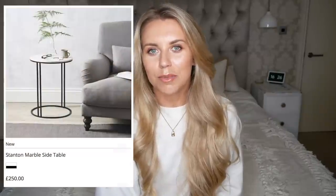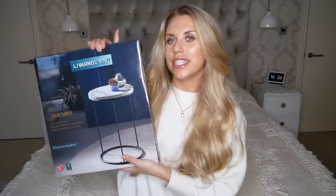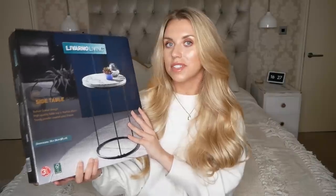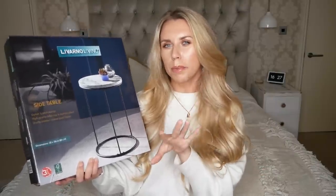We have a big item next - the marble table on the White Company which retails for 250 pounds. I've been after a small round side table and managed to find a dupe version in Lidl at just 14.99. They had two versions: one with a white marble top and one with a black marble top. I'll put a picture on my Instagram home account if I end up keeping it. It's a middle-of-Lidl item, so when it's gone it's gone - get it while it's there at 14.99.